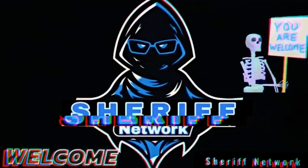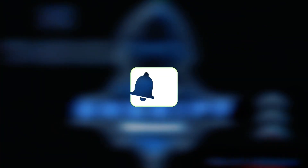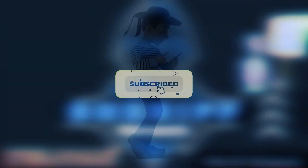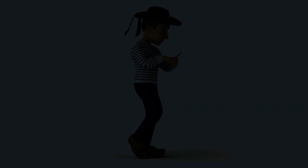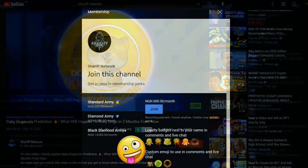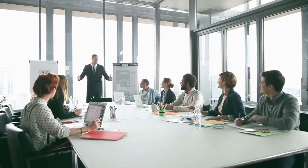Hi there, it's Sheriff Network, and I'm happy to welcome you to another video. Don't forget to click on the subscribe button and notification bell down below so you get to know whenever we post similar videos. Just before we proceed, you may join our membership plan by clicking the join button to enjoy benefits like custom emojis, members-only community posts, live chat access, and many more.